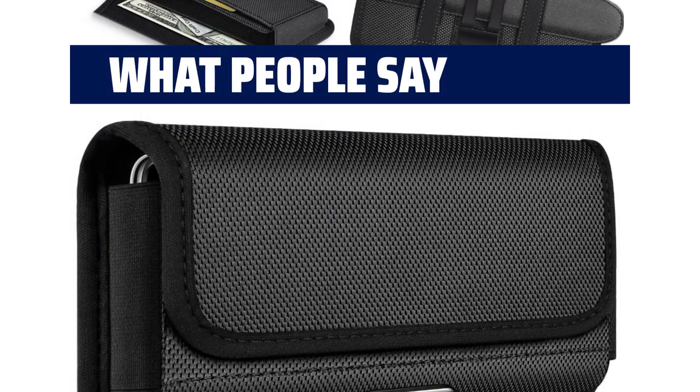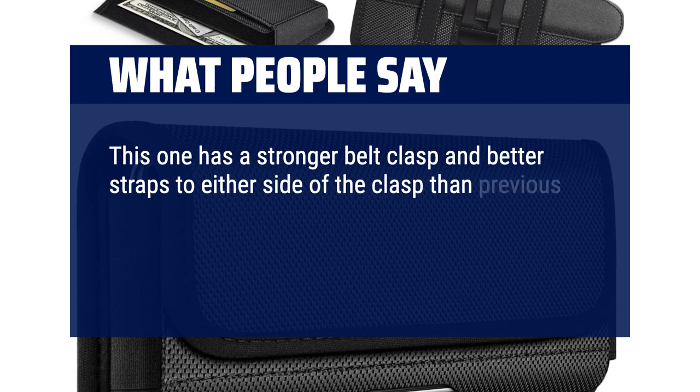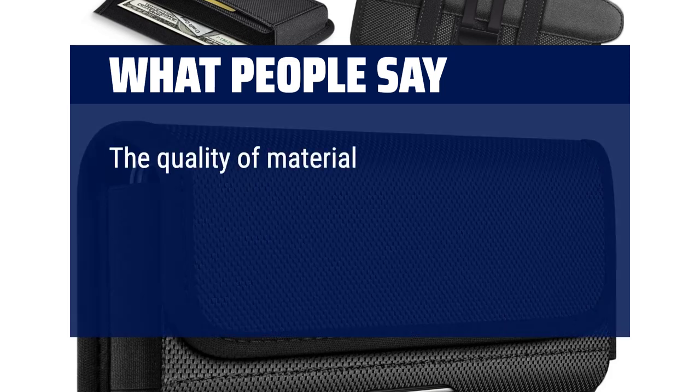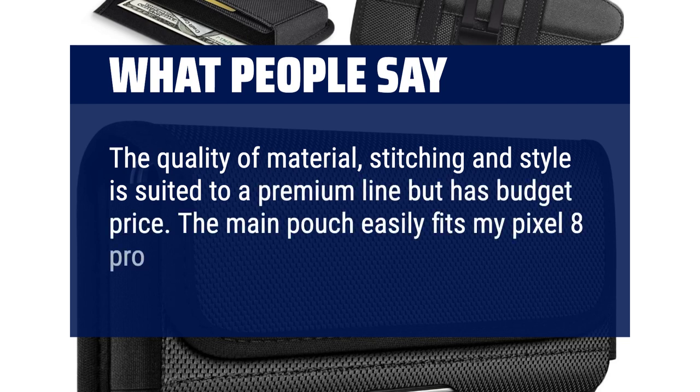What people say: This one has a stronger belt clasp and better straps to either side of the clasp than previous ones, and the magnet that holds the flap over the phone is stronger. This is the best one so far. The quality of material, stitching, and style is suited to a premium line but has a budget price. The main pouch easily fits my Pixel 8 Pro, which has a case.